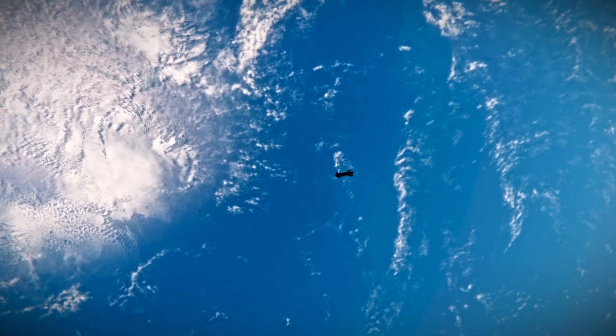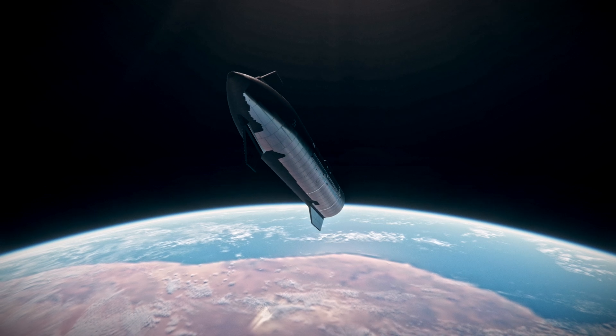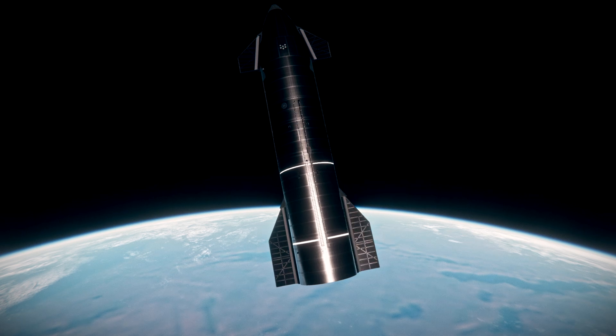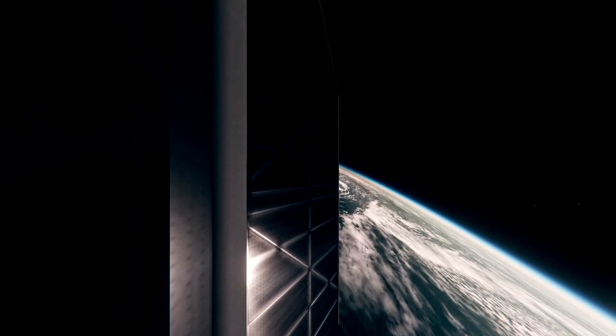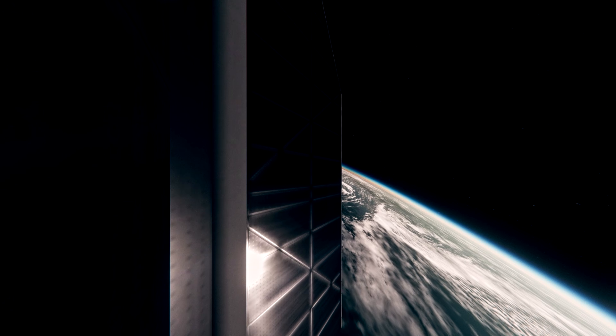In about 48 minutes, the ship will re-enter the Earth's atmosphere. As a reminder, one of the main goals of today's test flight is for the ship to make it through the extreme heat of re-entry and to do so in a controlled manner.